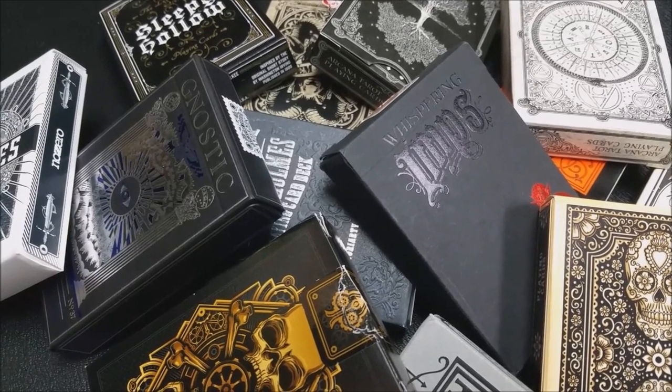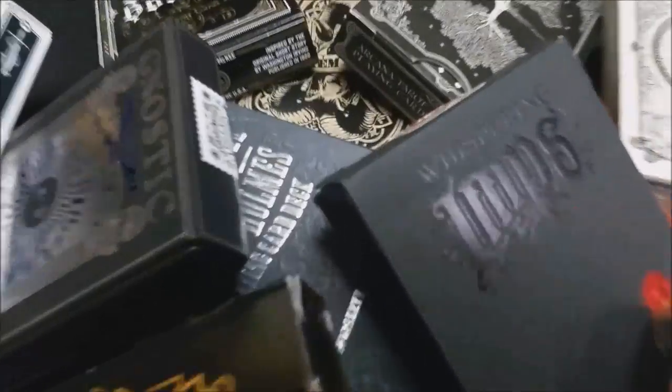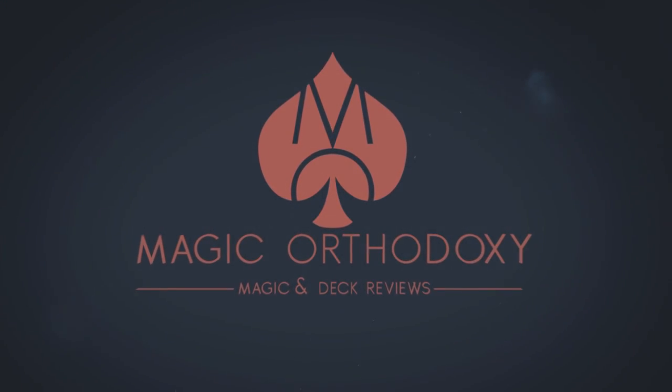Hey, everybody. Welcome back to Magic Orthodoxy. My name is David, and this is the 13 Decks of Halloween. We're going to do 13 days, 13 deck reviews of the spookiest decks in my collection.